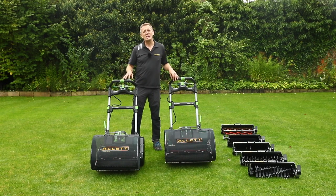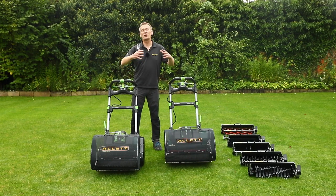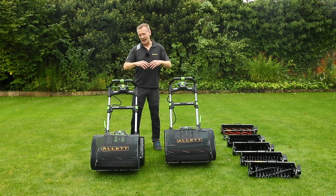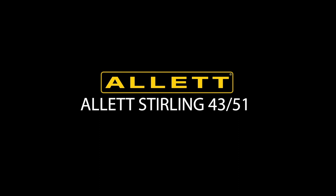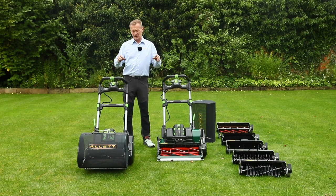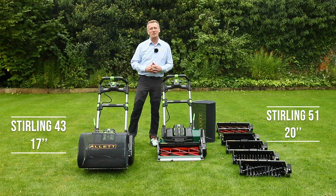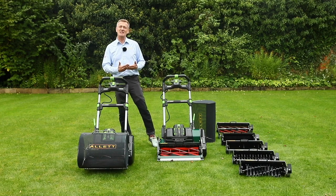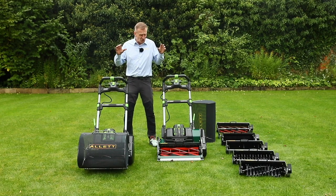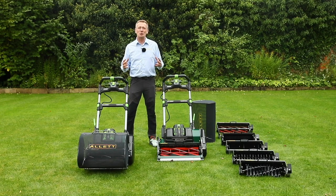What I want to do now is direct you to the video that we've already shot for our product launch and product features. Thanks for watching — we're going to be introducing you to the Allitt Stirling 43 and 51. This is about the highest level of mowing for the home lawn but also for bowling greens and cricket wickets. This is not just about lawn mowing but about lawn maintenance systems, and we'll be talking about that in more detail.